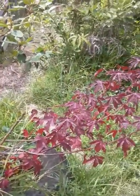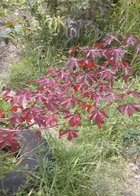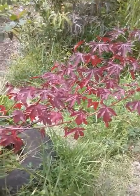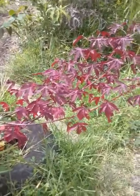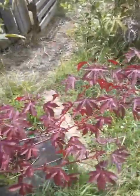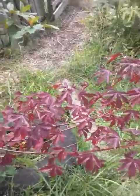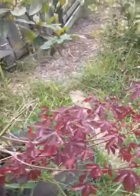One thing to know: if you've ever had hibiscus tea or agua de jamaica — that cool red drink — that is NOT from this type of hibiscus. That comes from a plant called roselle, which is Hibiscus sabdariffa. So if what you're looking for is the plant that gives you hibiscus tea and the delicious agua de jamaica you get from those dried red hibiscuses at the Latin store, this is not that plant — but it is still a very useful plant.